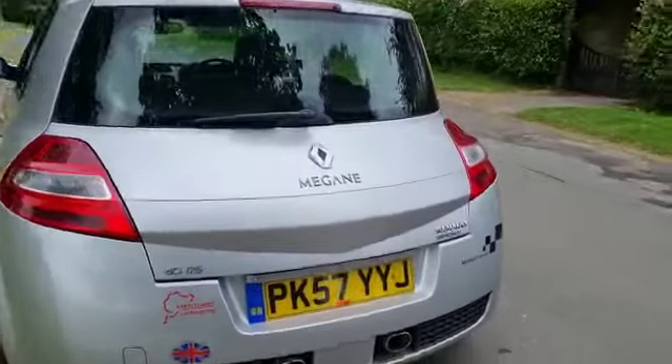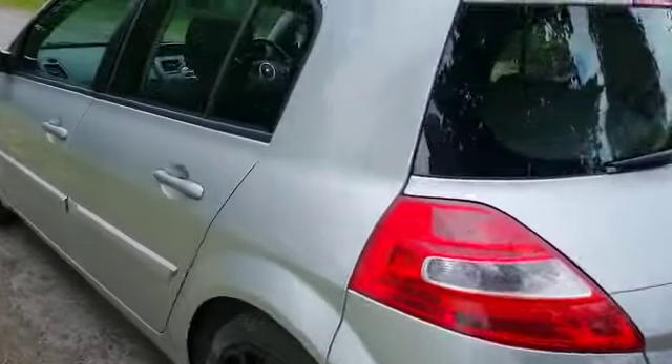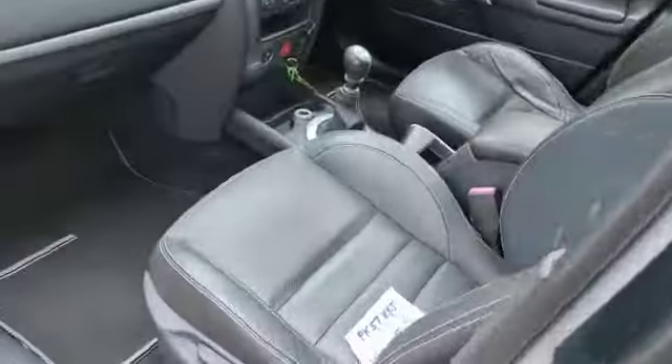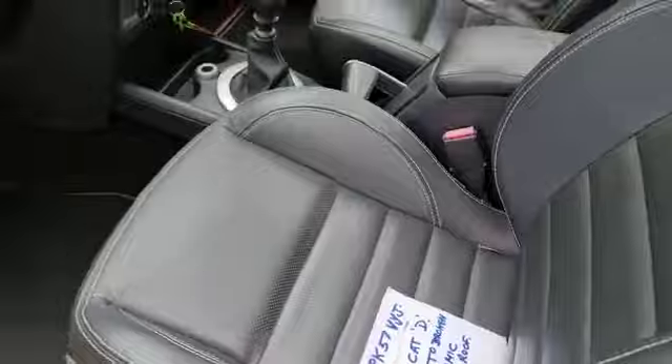Sadly it's got a category against it. The vendor tells us this was due to a broken panoramic roof. There it is — he's scribbled a little note there for us, and that's what he says. Nothing serious.